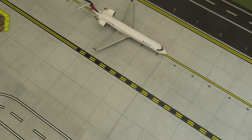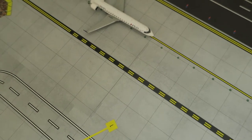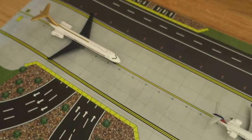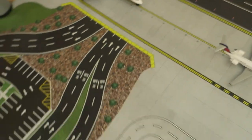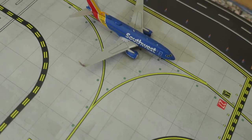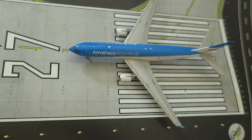Right here we've got Delta Connection CRJ-700, headed right from Atlanta and will depart to Las Vegas. Right there we've got Delta MD-80, headed right from Minneapolis and will depart to Cincinnati. Right here we've got Southwest Boeing 737-700, headed right from San Francisco and will depart to Oakland.